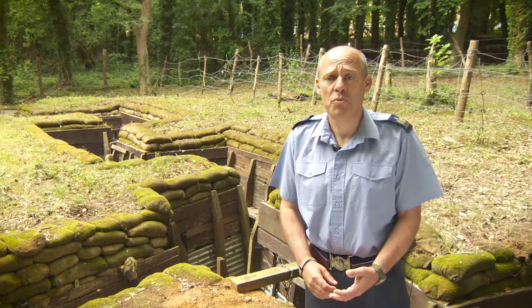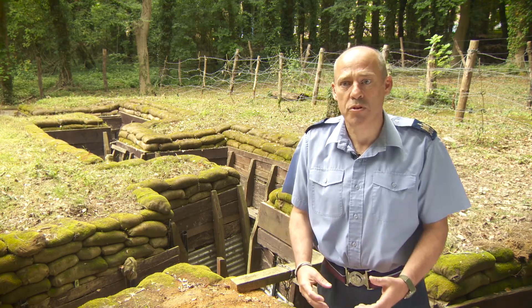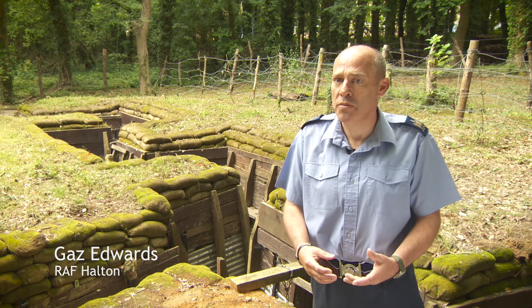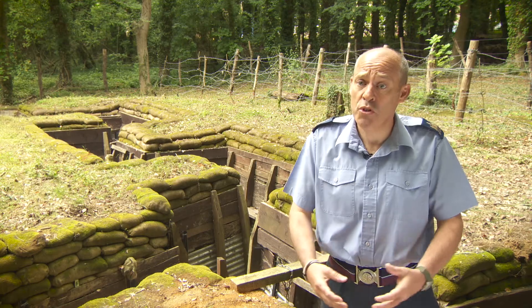In 1914, at the start of the First World War, there was no Royal Air Force as we see now as a separate service. There was what was called the Royal Flying Corps, which was an element of the Army, and the Royal Naval Air Service, which was an element of the Navy.